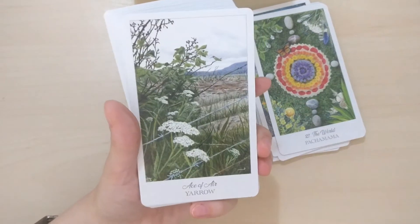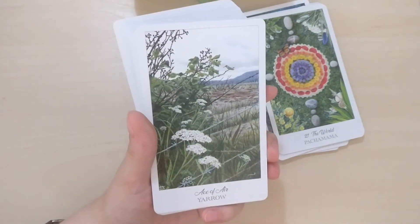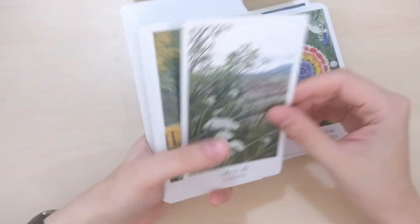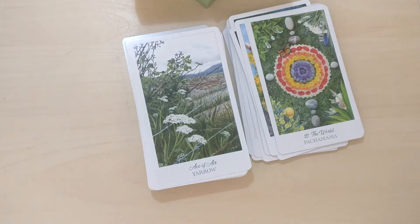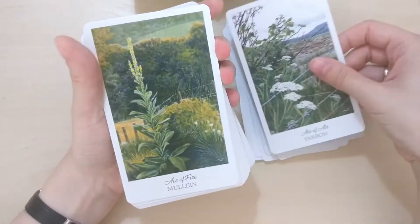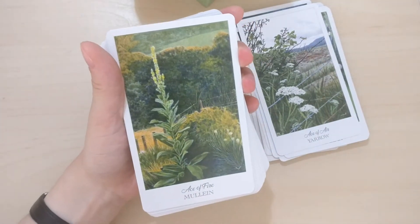Ace of Air — so we don't have swords, wands, cups, and coins, we get the elements. I suppose the swords are air, but I'm not sure; I will have to consult the guidebook because it depends on creators — sometimes it's different associations. Beautiful yarrow, beautiful mullein. Right now, where I live, they are in full bloom.